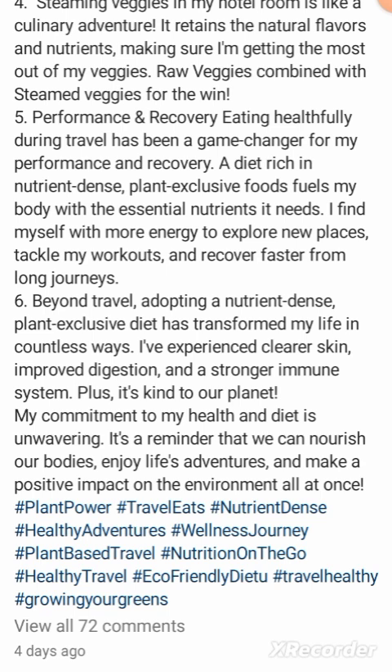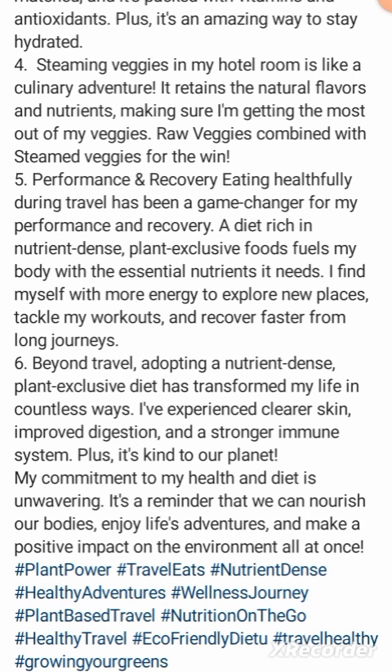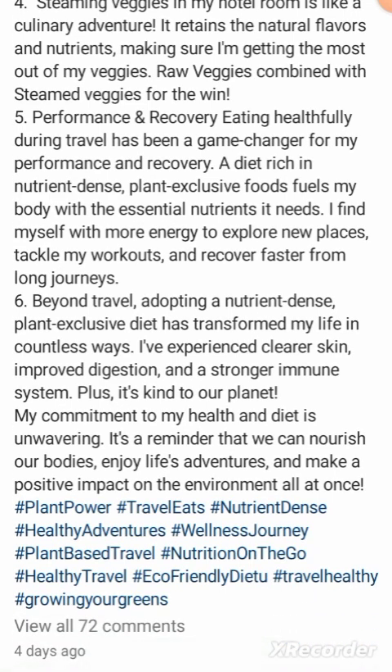'Performance and recovery: eating healthily during travel has been a game changer for my performance and recovery.' When he says that, you'd expect he's some athletic or super fit person. I want to see if he's showing those results on his page, because there are vegans talking about stuff they're not demonstrating. I might do a video about Fully Raw Christina's latest video about burnout next.